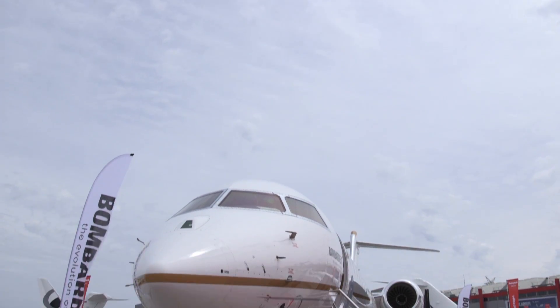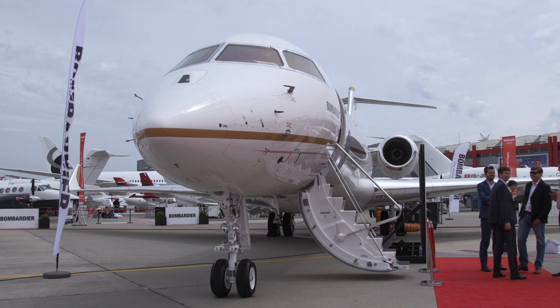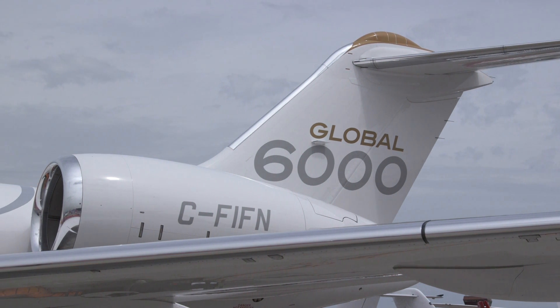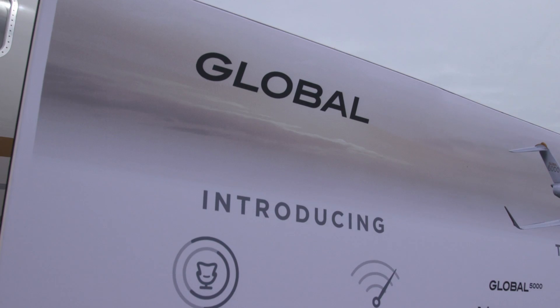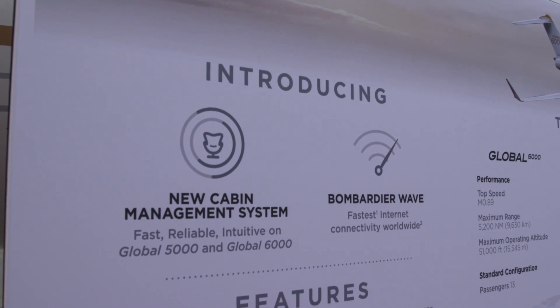Bombardier is making it easier for business jet owners to keep up with the latest cabin entertainment and connectivity technology. New packages available for the Global 5,000 and 6,000 aircraft combine Rockwell Collins' Venue CMS and the Bombardier Wave worldwide internet service to deliver internet connectivity of up to 15 megabits per second.